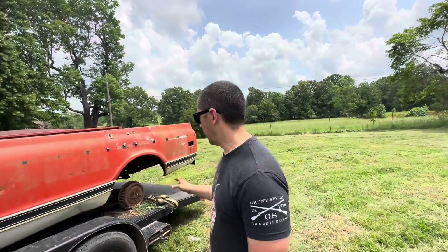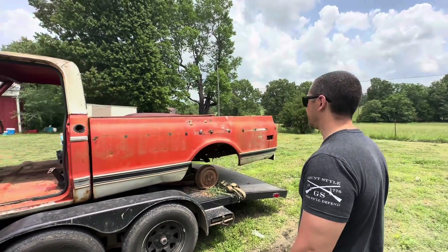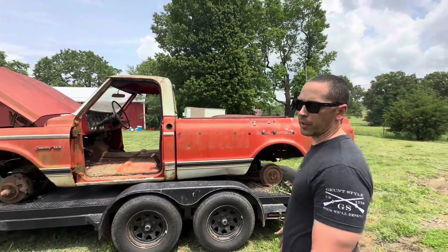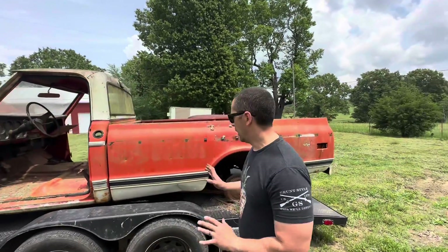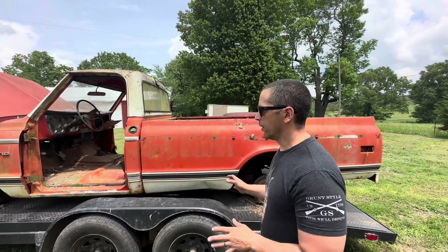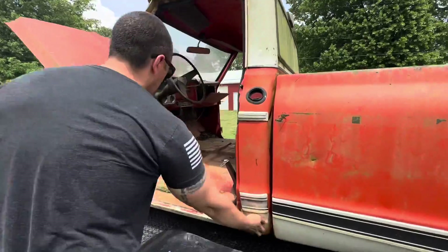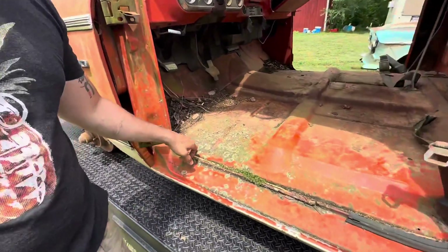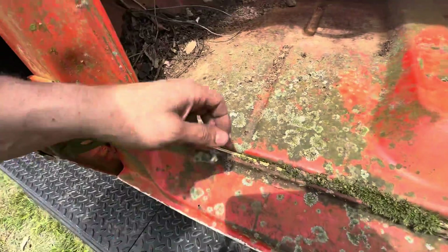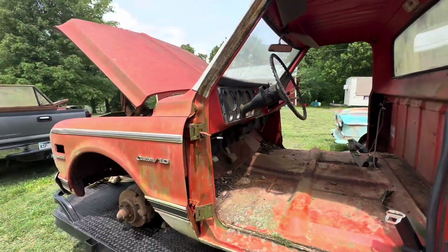Alright guys, we finally got the truck home. Wasn't sure how it'd do without wheels and tires — did great, didn't move an inch. It was 500 bucks, a no-brainer. It has a little bit of rust like most of these trucks do, but not bad. These cab corners are pretty solid, just a little bit of rust here, and that side over there is a little bit worse, but still not too bad.